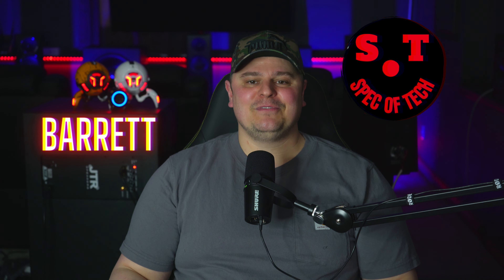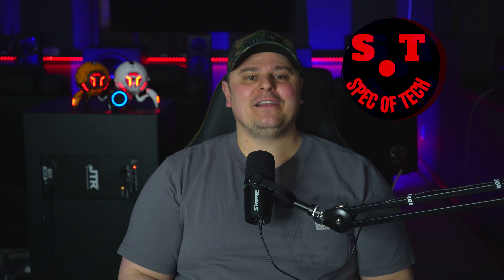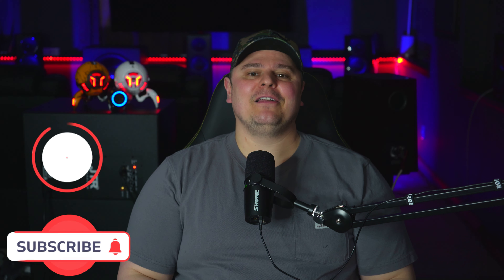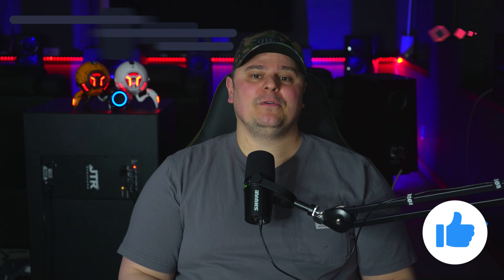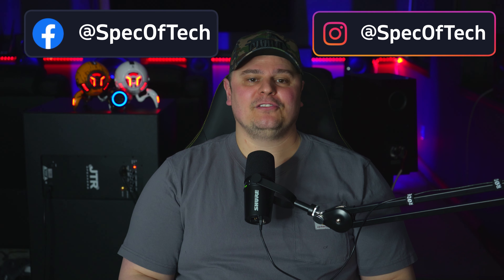I'm Barrett, this is Spec of Tech, welcome to the channel. If you haven't subscribed, now's a good time — tick that bell if you do, and please do hit that like button as well. You can also join me on Facebook and Instagram; there are links down in the description below.